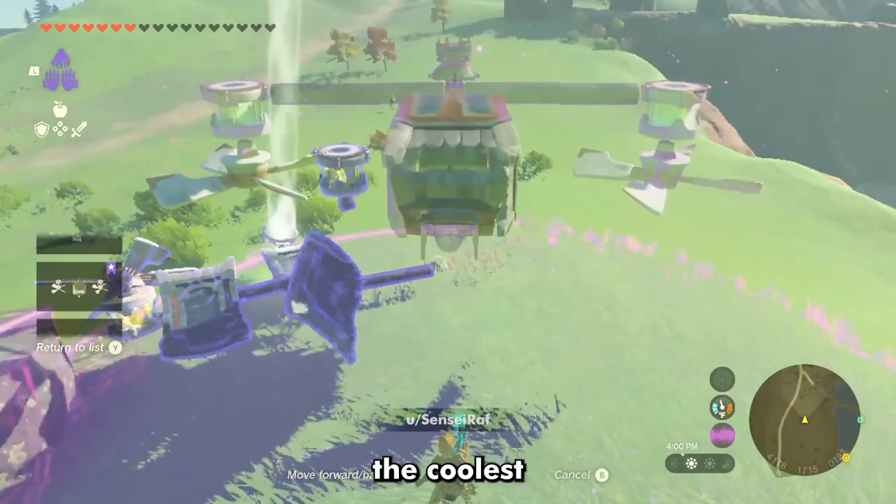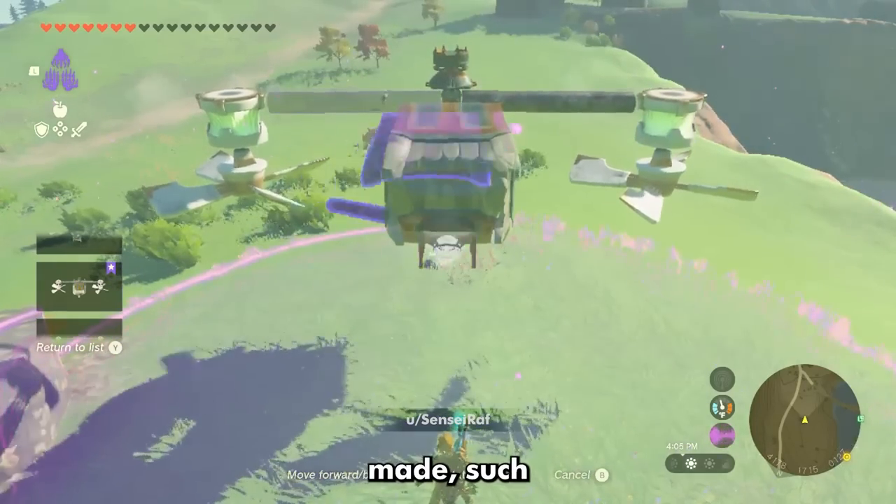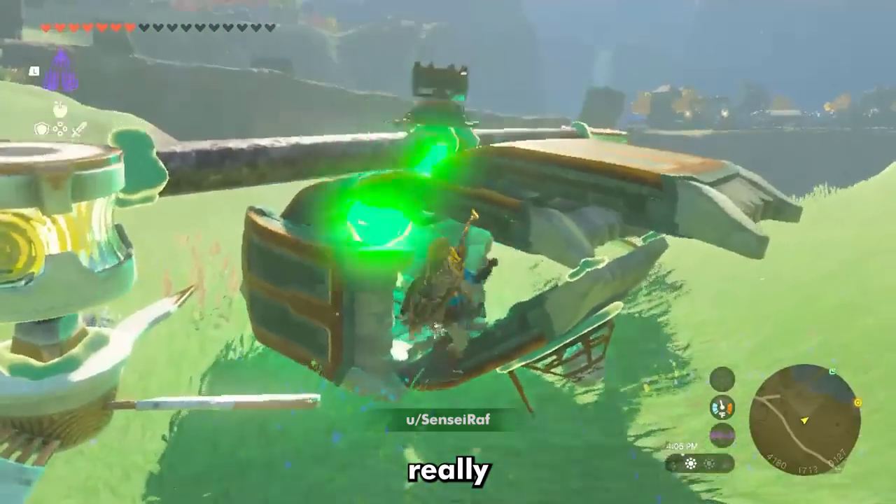This is, without a doubt, the coolest helicopter design I've seen yet. There are some improvements that need to be made — such as a way to turn, and maybe a way to keep it level — but it does look really amazing.